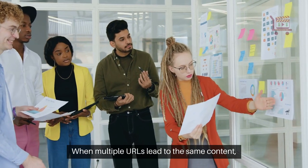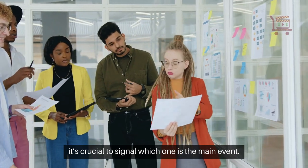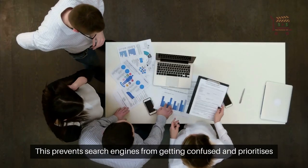When multiple URLs lead to the same content, it's crucial to signal which one is the main event. This prevents search engines from getting confused and prioritizes your preferred page.